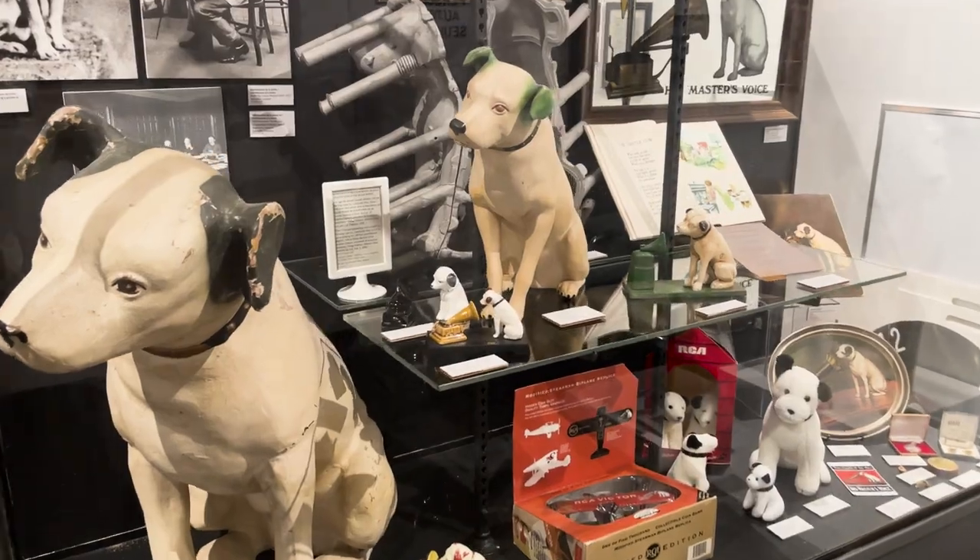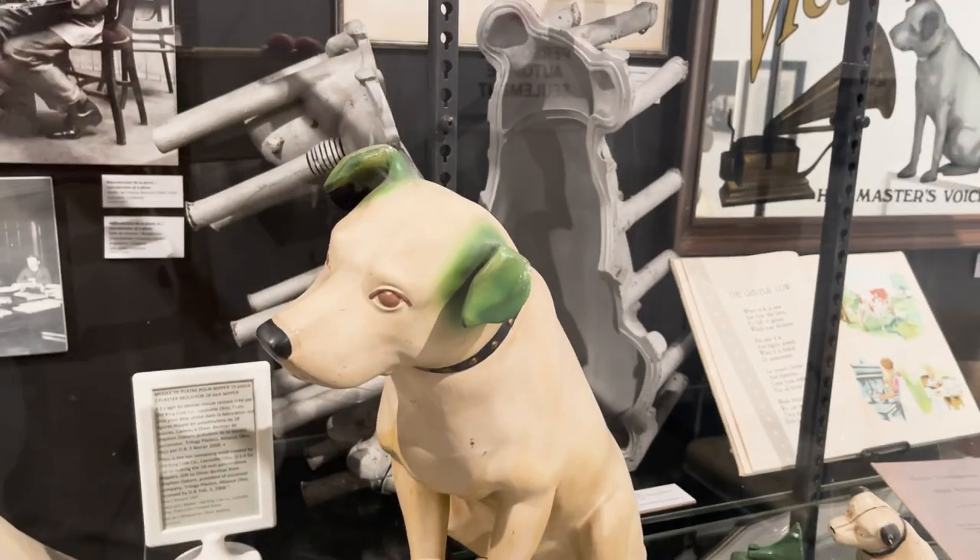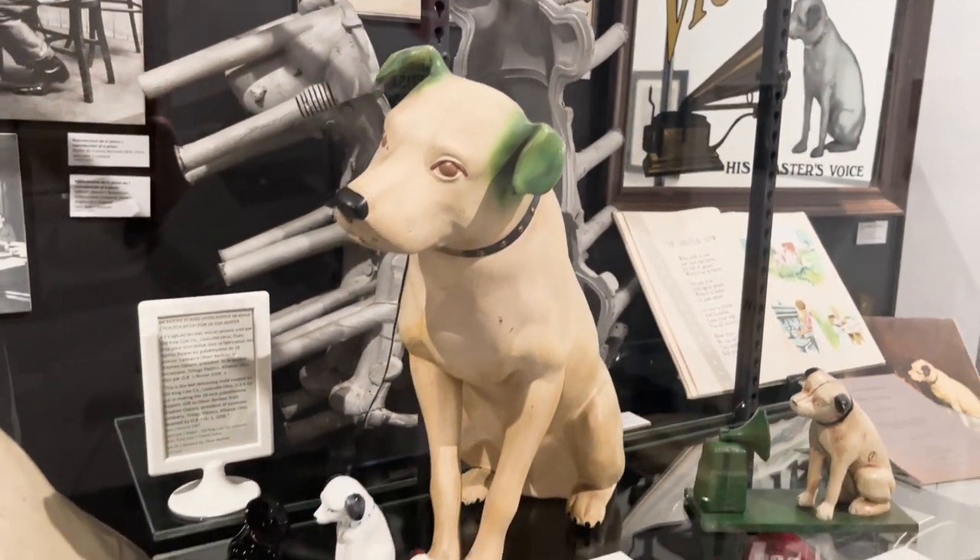Emil Bellinger bought this painting and used it for the logo of the Bellinger Gramophone Company here in Canada. He was an American, but he built the company here in Canada so he wouldn't have to infringe on patents owned by Edison. Edison was already marketing these machines.